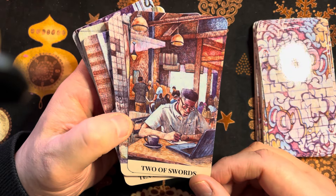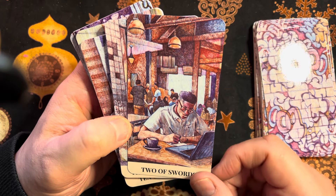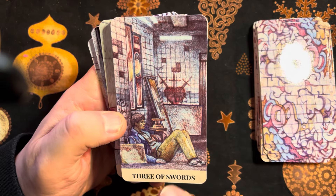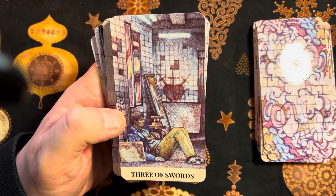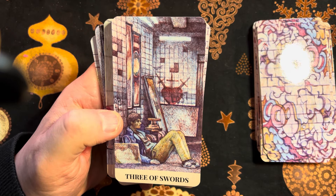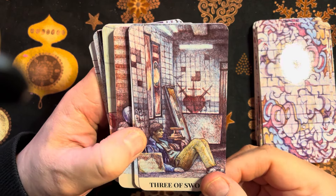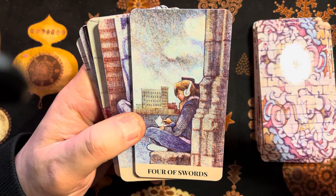Two of Swords — someone with a laptop doing some studying. Three of Swords — again it's looking at the more traditional imagery appearing throughout the deck in different guises, like artwork, graffiti, or patches on arms.